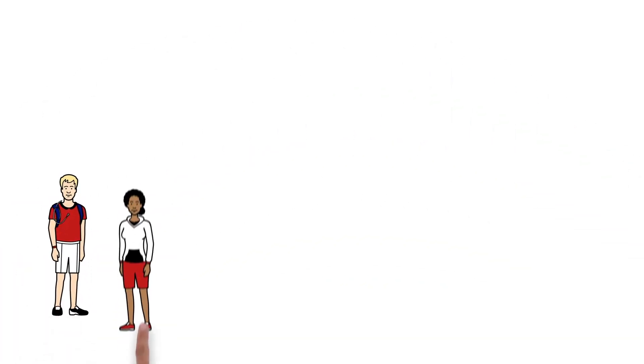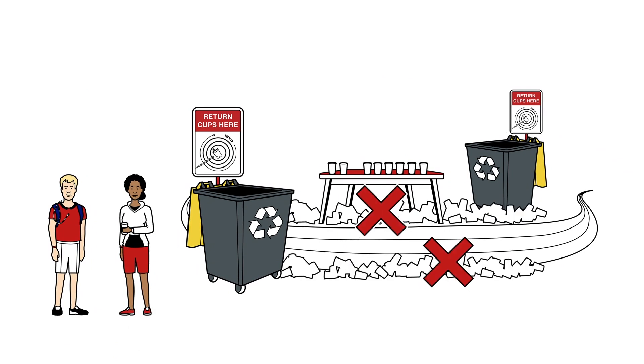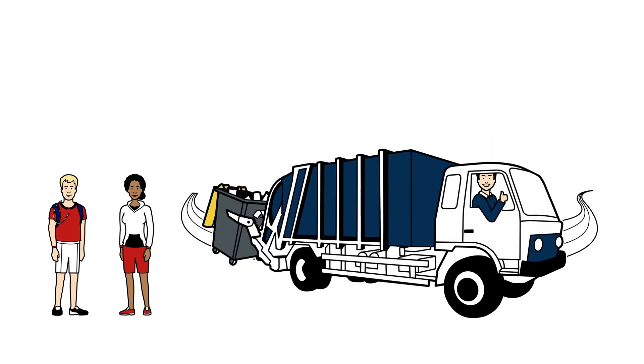But to ensure that this works, Lisa has to help out too. Instead of just throwing her empty cup onto the road, she disposes of it directly into one of the large waste containers along the route. Only then can every cup go on to be recycled.